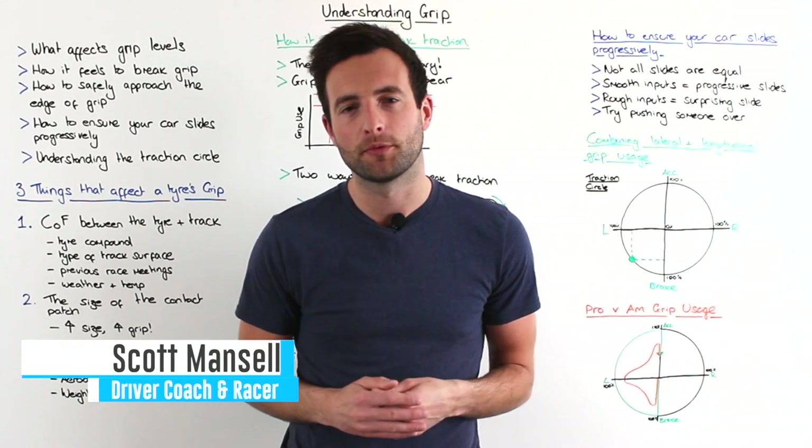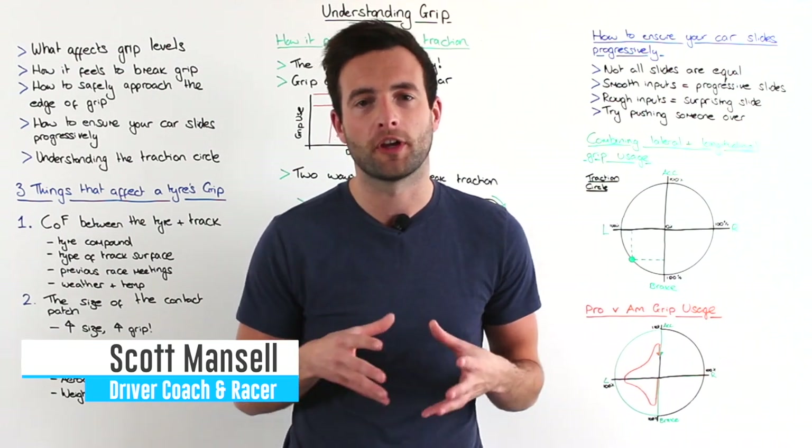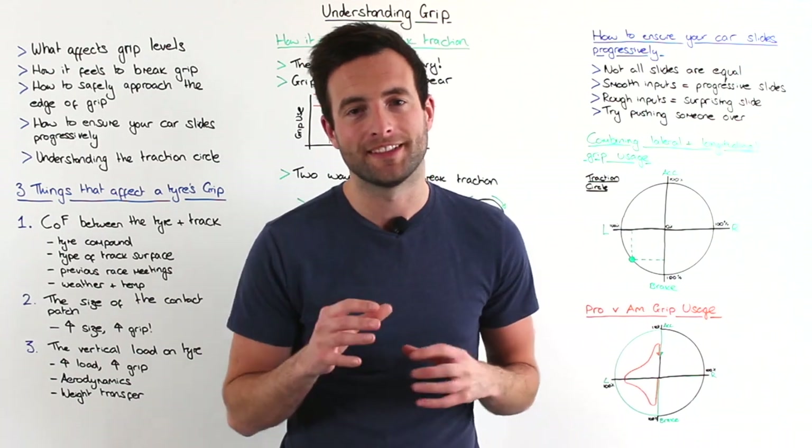Hi, I'm Scott Mansell and welcome to Driver 61's University Series. In today's tutorial we're going to be taking a look at understanding grip, where we're going to go into detail about what affects grip levels as you're driving around the circuit.